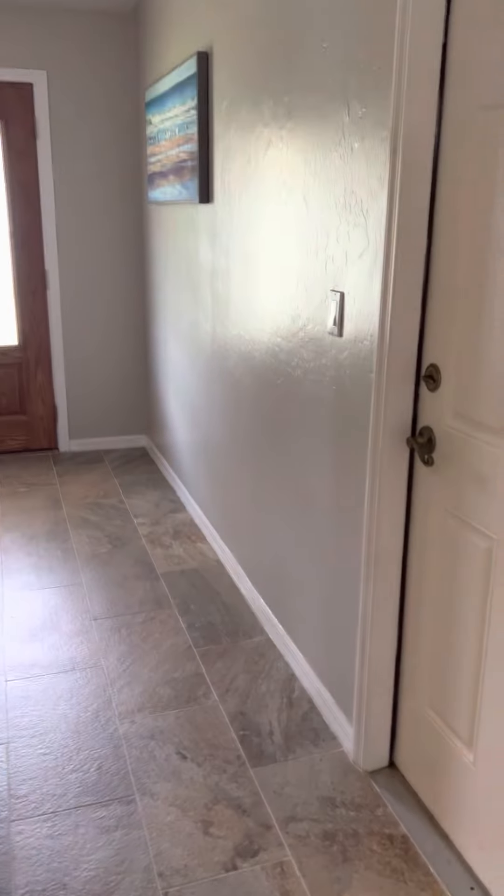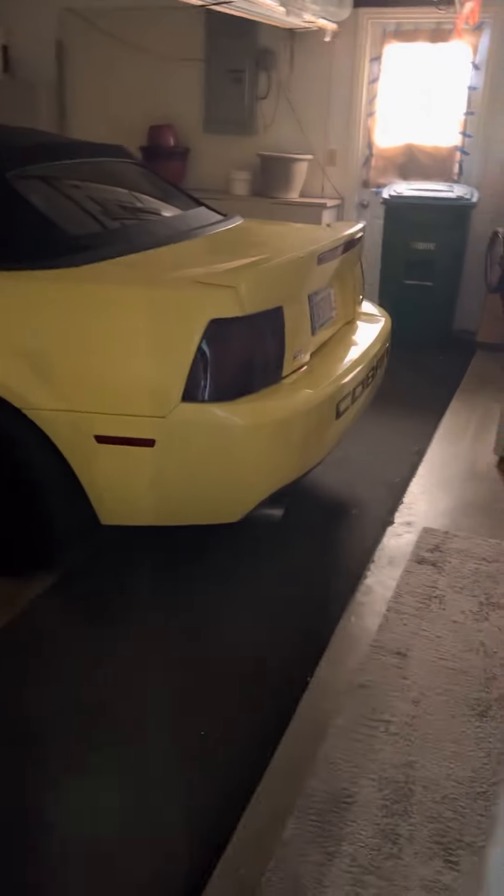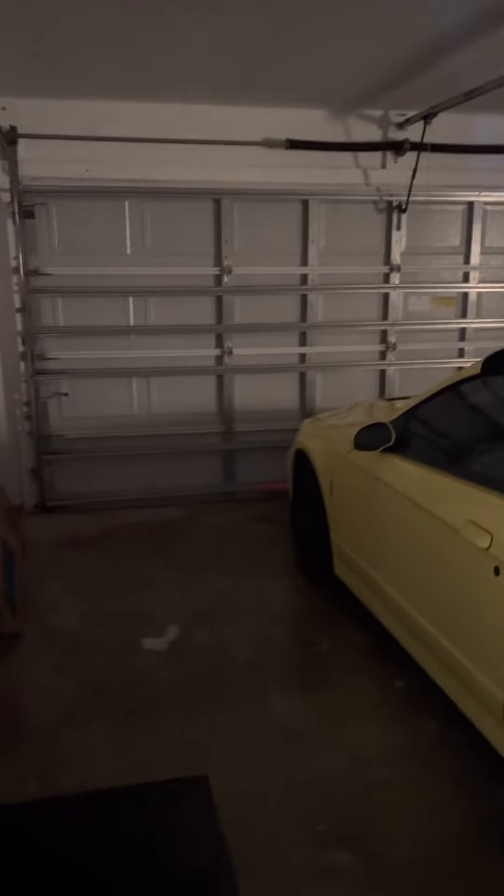Looking back toward the front door — this is the garage. They've got a closet here and laundry is in the garage. It looks like it's a hurricane-rated garage door.